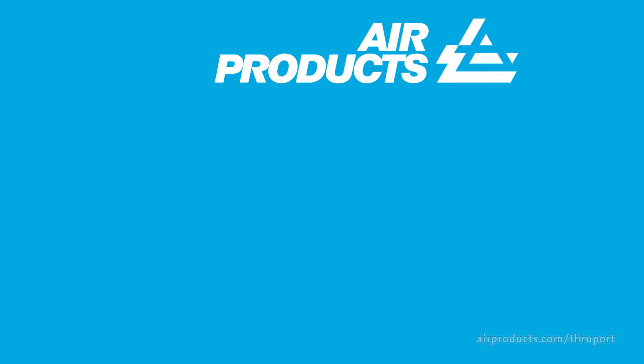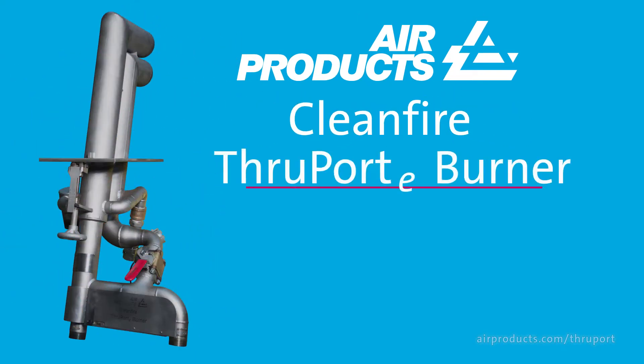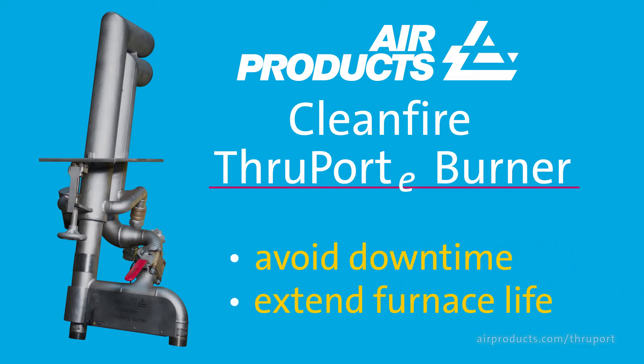You can turn to Air Products' patent-protected CleanFire through-port e-burner for a quick, cost-effective heating solution on the fly to avoid downtime or to extend your furnace life.